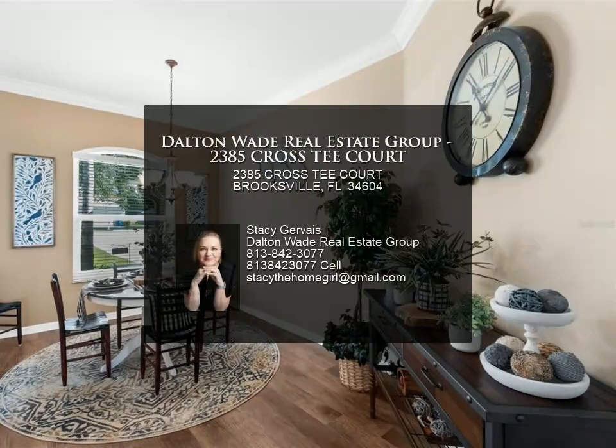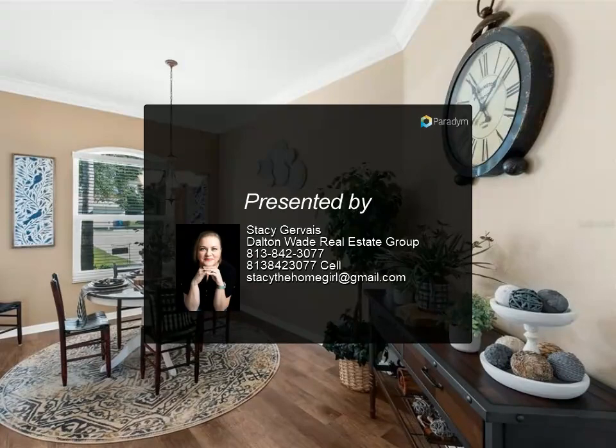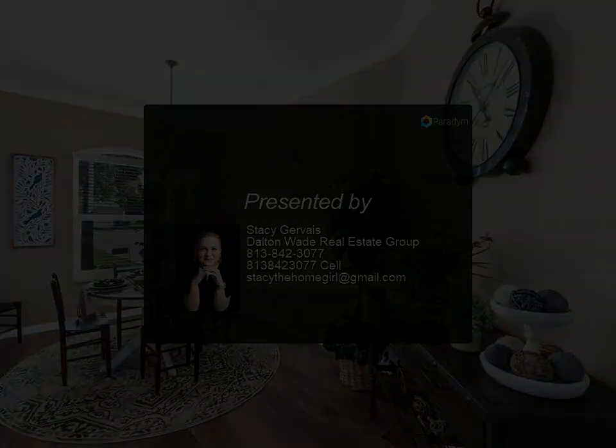It's also just a short trip to Tampa. Don't miss your opportunity to live in this fabulous move-in ready home in Hernando County.